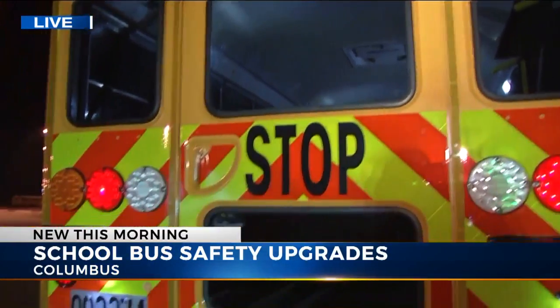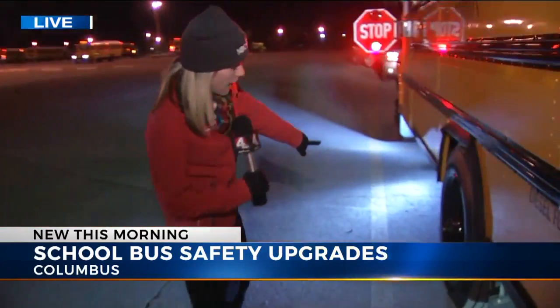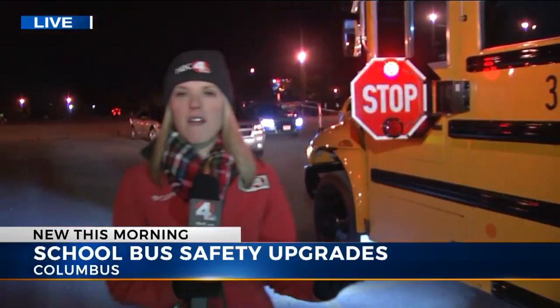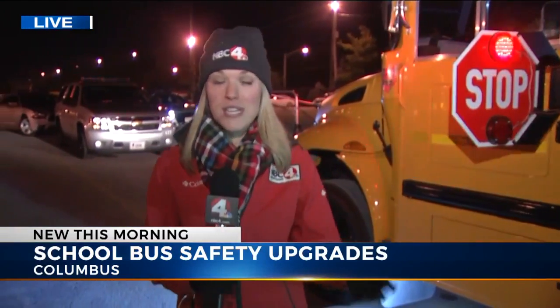Around the side of the bus, there's lighting on the undercarriage, and that's to help on this side and on the right side where students get on. All of that so that drivers can see in the dark and make sure they're not hitting students as they try to go around the bus, which of course is illegal.